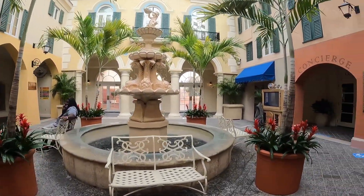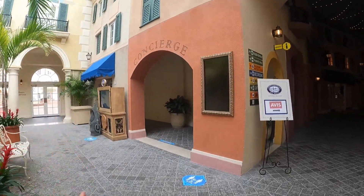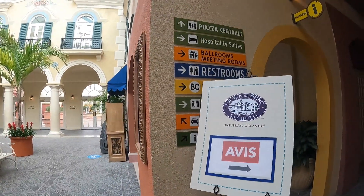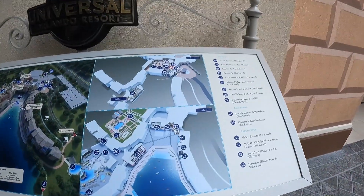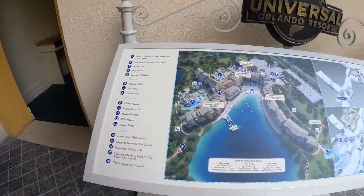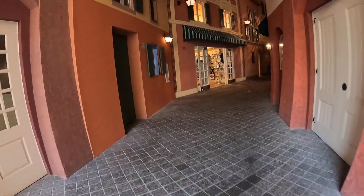There's a little water fountain right in the main lobby area, and over here is their concierge. There are a bunch of signs in case you don't know where to go, and they have a map of the full property so you can find all the restaurants, rooms, and everything like that. Let's go down this hallway and see what they have over here.